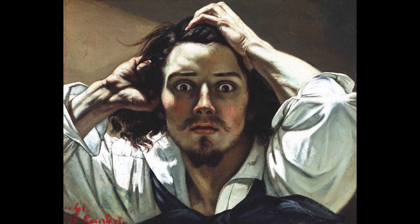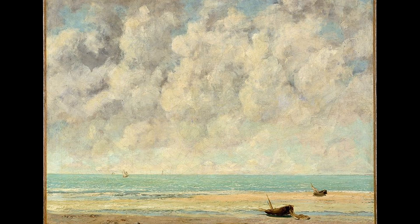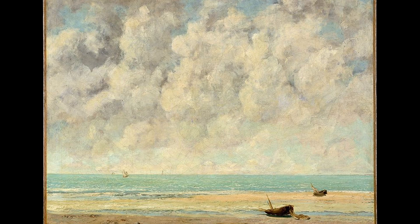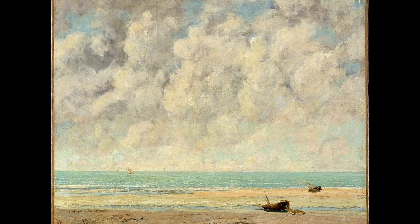9. The Calm Sea, created in 1869. It is an oil-on-canvas painting that depicts a seascape with calm waters and a clear sky. The painting is a representation of the Mediterranean Sea, and is also known as Sea near Étretat. Courbet is known for his realist style, which emphasizes the accurate representation of the natural world. In The Calm Sea, he has depicted the sea in a very realistic manner, with the waves and ripples in the water captured in great detail. The painting also showcases Courbet's ability to capture the changing moods of nature.